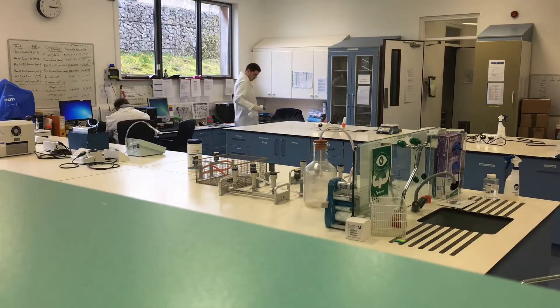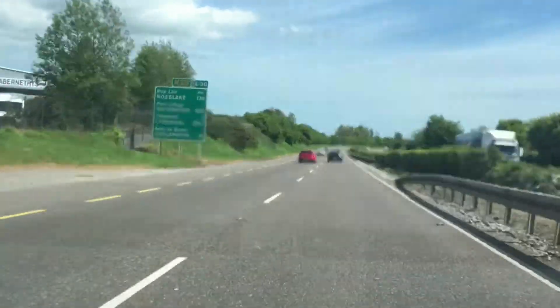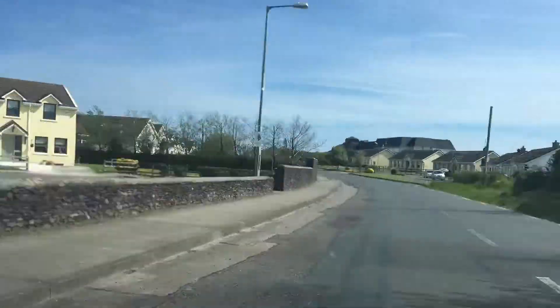Preparations start the Friday before sampling when the entire lab is scrubbed top to bottom with very strong disinfectant. With the lab ready to receive the samples, it's time to go get them.